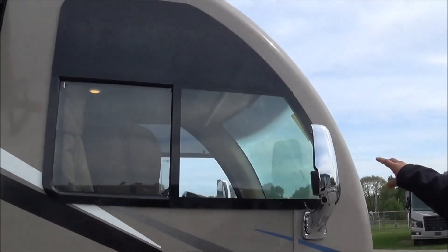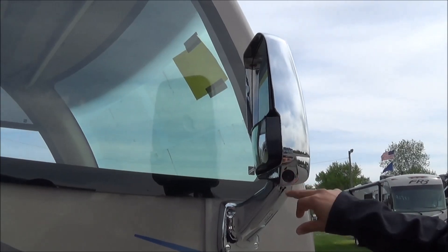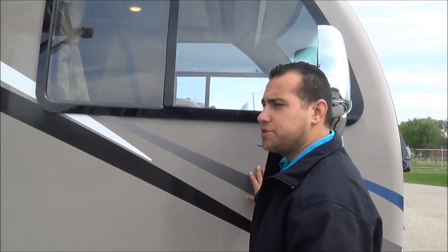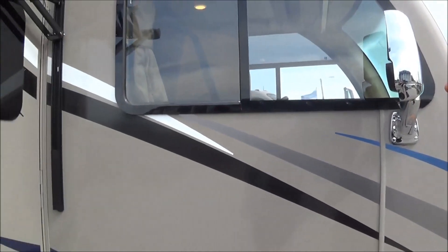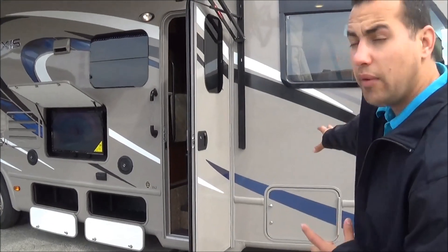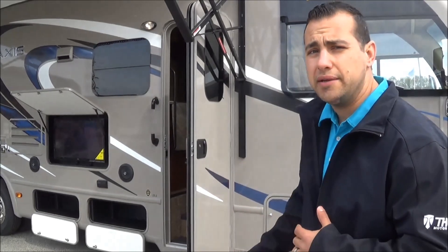Coming back to the Axis, you have chrome heated exterior mirrors with adjustable feature from the inside. That has an integrated camera system which is blinker-activated, and it's going to pick up anything the naked eye wouldn't, especially at nighttime. This particular HD Max exterior color is called Wind Jammer — that's a brand new color for 2016. New features for 2016 include new exterior colors, Bluetooth exterior speakers, and a Bluetooth radio inside.